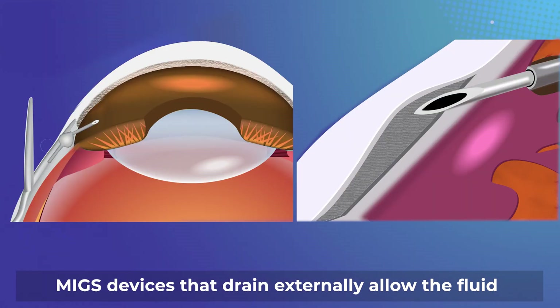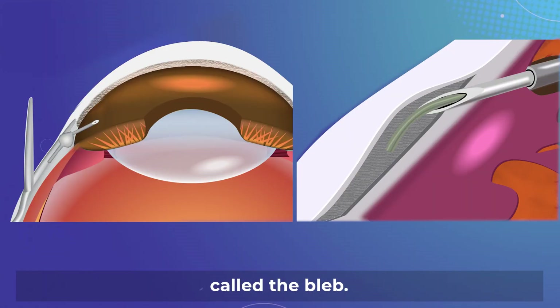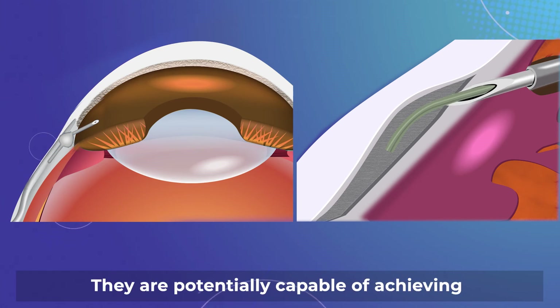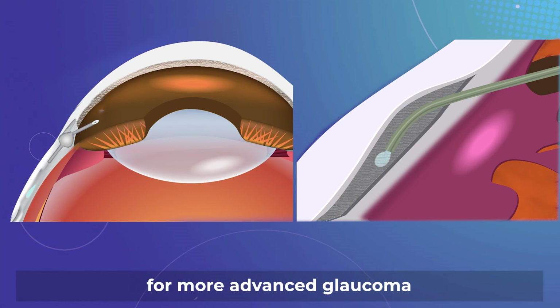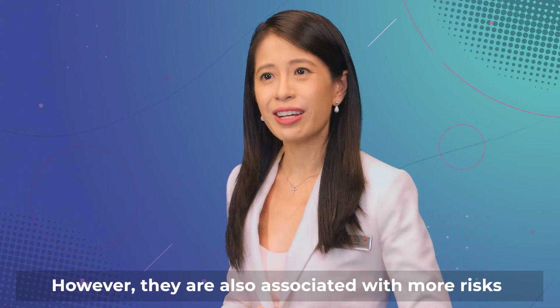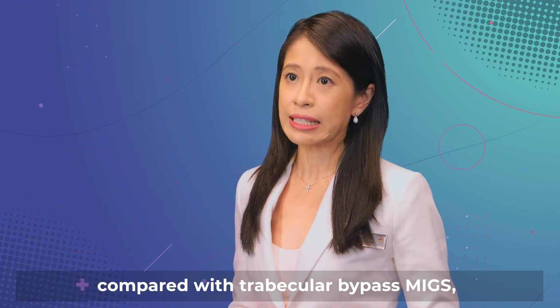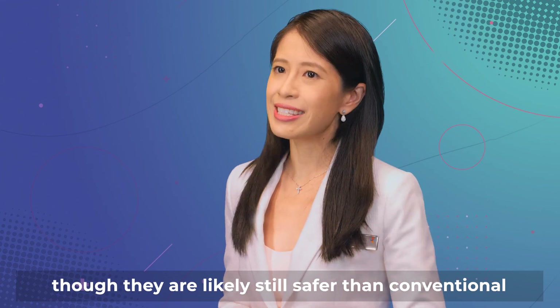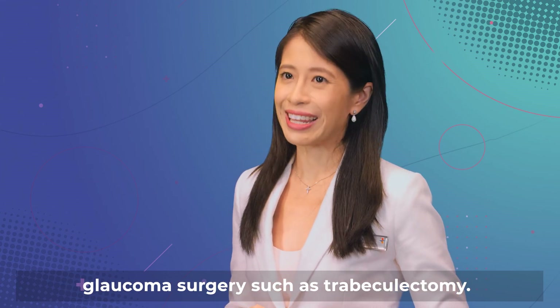MIGS devices that drain externally allow the fluid to flow out of the eye into a reservoir called the bleb. They are potentially capable of achieving lower eye pressure, hence are appropriate for more advanced glaucoma than trabecular bypass MIGS. However, they are also associated with more risk compared with trabecular bypass MIGS, though they are likely still safer than conventional glaucoma surgery such as trabeculectomy.